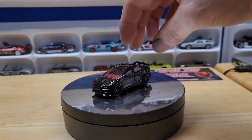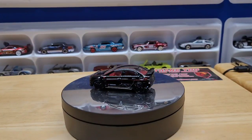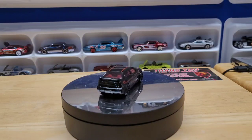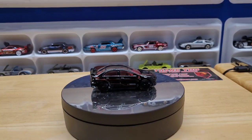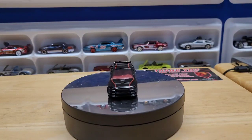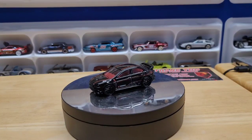Then there was the Mitsubishi Lancer, all black. This is kind of the Subaru's competition in the rally world — very nice car. The Subaru and Lancer are kind of like Mustang versus Camaro, the way I see it. I'm an American muscle car guy, so that's how I relate.